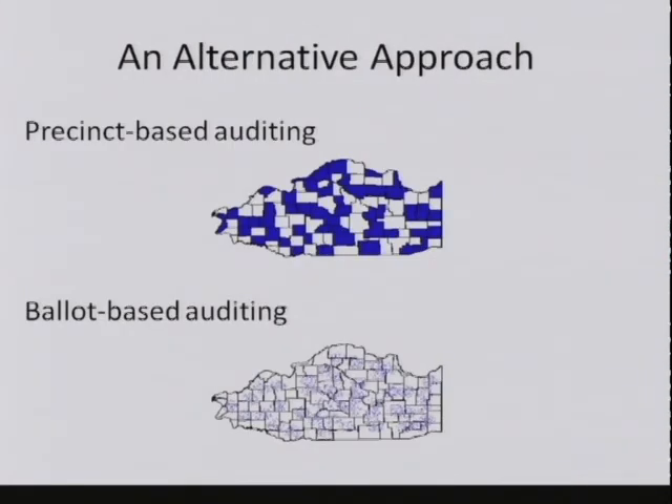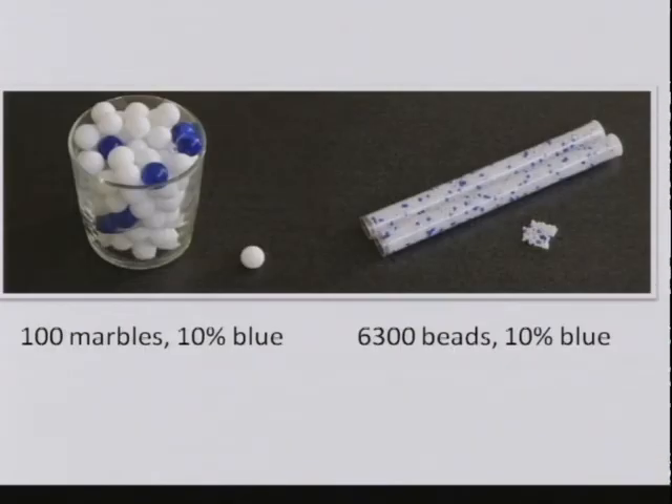An alternative approach is instead of picking whole precincts to audit, we're going to pick ballots at random and audit those individual ballots. Over here on the left, we have large granularity—imagine these are precincts. We have 100 marbles in a glass and if we pick a 1% sample, that's one marble; we're probably not going to get a blue—that is, corrupted—marble. On the right, we have 6,300 beads of which 10% are blue. If we take a 1% sample—63 beads—it's very likely that we'll get a blue one. So a 1% sample is way more effective at finding a bad one if the granularity is small. By switching to individual ballots, we can get a huge improvement in efficiency.